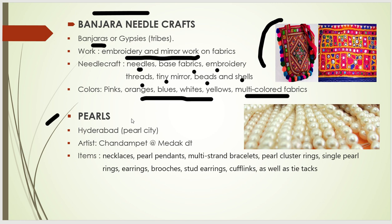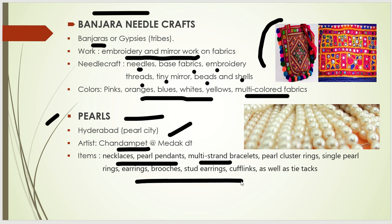Hyderabad city is called the Pearls city. The artisan area is known as Charminar at Medak district. Items formed using pearls include necklaces, pendants, multi-strand bracelets, and few other items. This pearl craft flourished during the time of the Nizams.